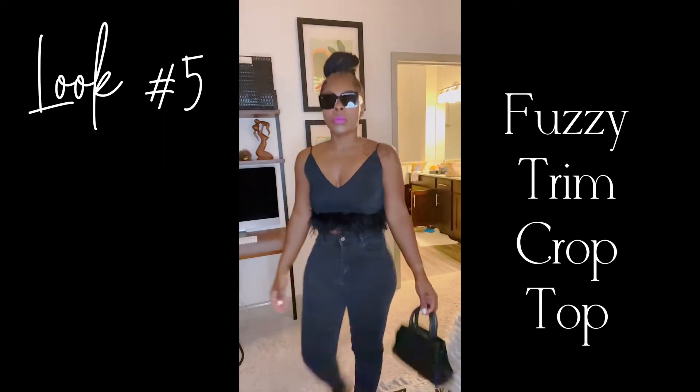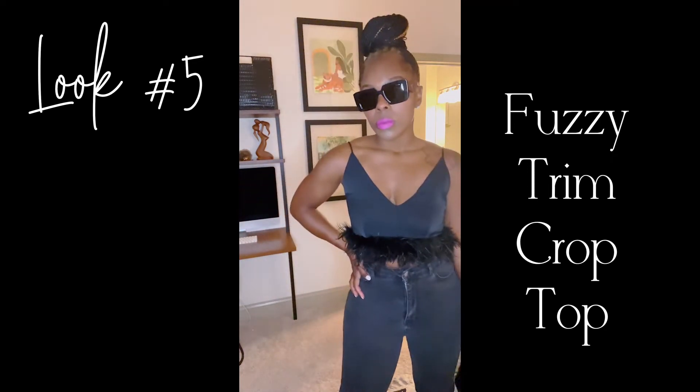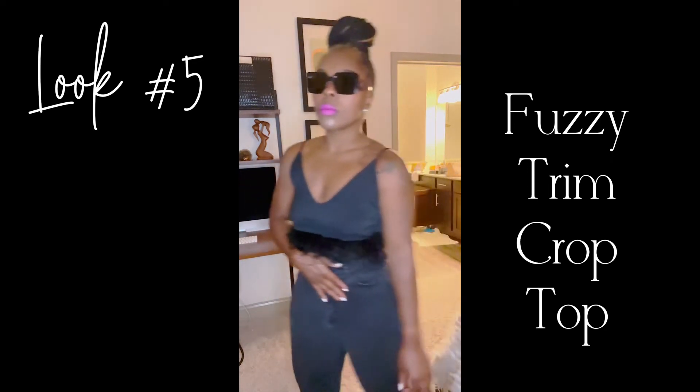Look five: the feather lined crop top — super cute. Paired with some low feather heels and faded skinny jeans.